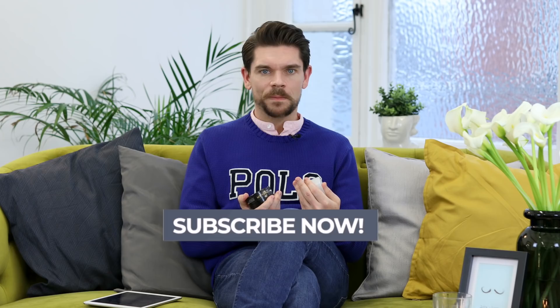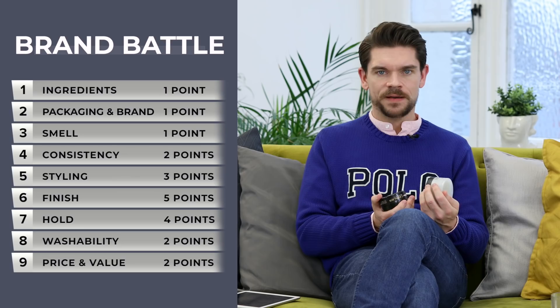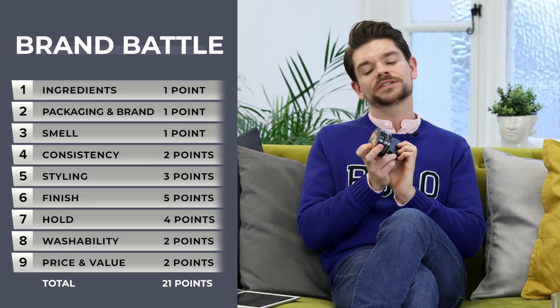If you're new to this, you're wondering who I am — hi, I'm Robin. This is Man For Himself. If you're a guy that likes hair care, hair product reviews, brand battles, haircuts, hair styling, fragrance, grooming and skincare, then this is the place for you. Please do press subscribe right now. There are 21 points up for grabs. We go through various categories and we give points for the best product.